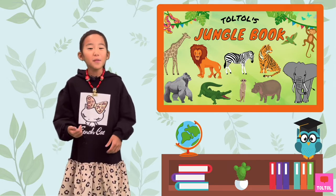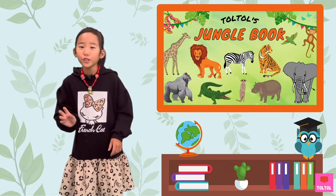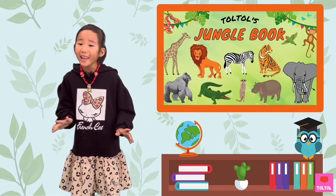Today's Jungle Bug animal is a reptile. It has scaly skin, and most of its species have a long tongue, long tail, and four legs.